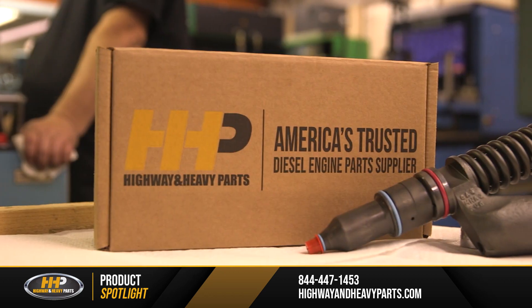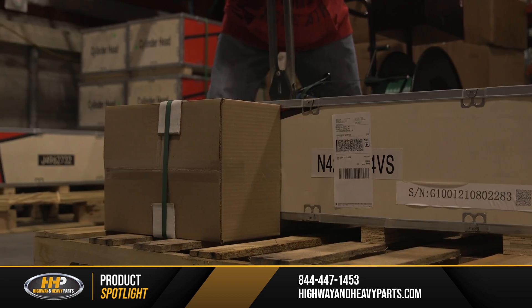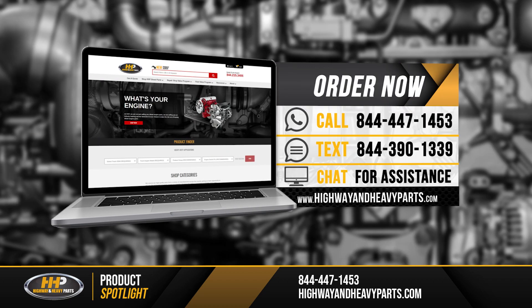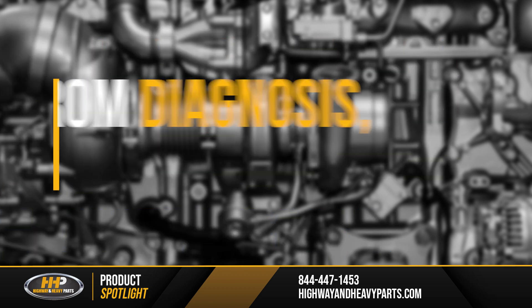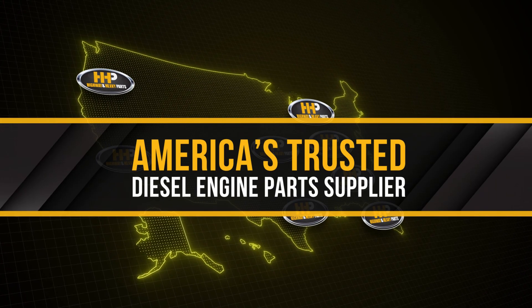Our mission is to take the risk out of buying diesel engine parts for our customers. So if you're looking for affordable, OEM-quality diesel engine parts with expert advice on the other end of the line, we're here to help. If you have any questions about fuel injectors, you can call our ASE-certified technicians at 844-447-1453, or you can chat with us online at highwayandheavyparts.com. Be sure to like this video and hit the subscribe button on YouTube, Facebook, and all our other social media channels to stay up to date on all news and information from Highway and Heavy Parts. From diagnosis through delivery, we're Highway and Heavy Parts — America's trusted diesel engine parts supply.